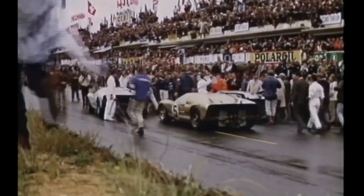Ford had clinched 1-2-3 in the 1966 Grand Prix of Endurance, and the Ford GT40 went on to win the next three annual races from 1966.